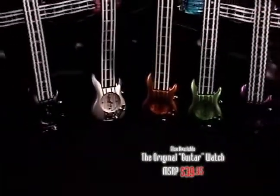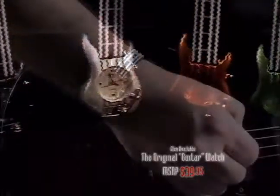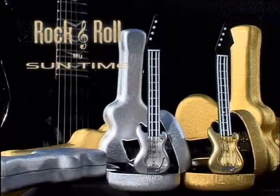Our smaller standard guitar watches are also available in a wide variety of colors with a suggested retail price of just $39.95. So come on, it's time for Rock and Roll Gold and Platinum watches at Suntime!